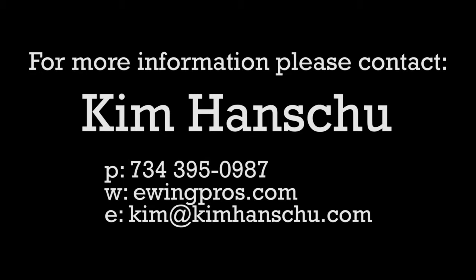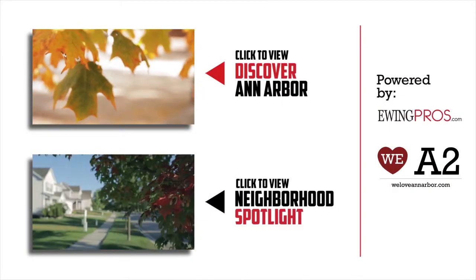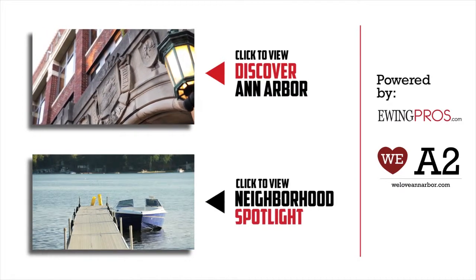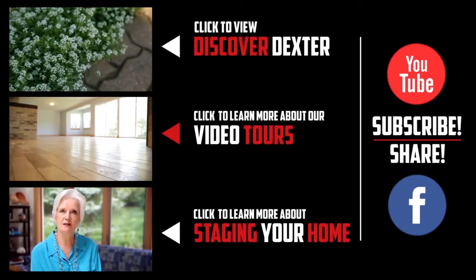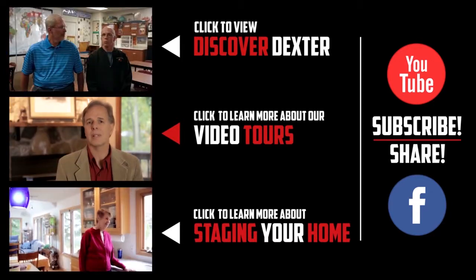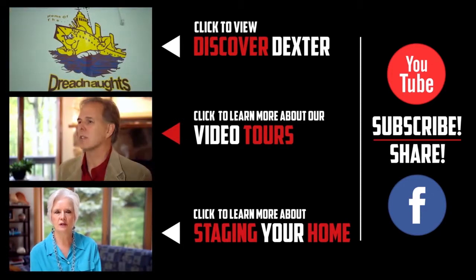If you'd like more information about Ann Arbor or any of its great neighborhoods, be sure to check out our short film Discover Ann Arbor or any of our neighborhood spotlights by clicking on either video below. If you enjoyed this video or any of our others, feel free to show it by clicking the like button or leaving a comment below. And don't forget to share us with your friends on Facebook or subscribe to our YouTube channel. Thanks again!